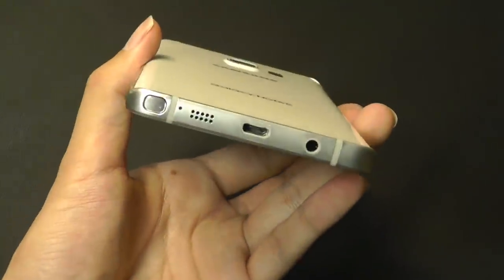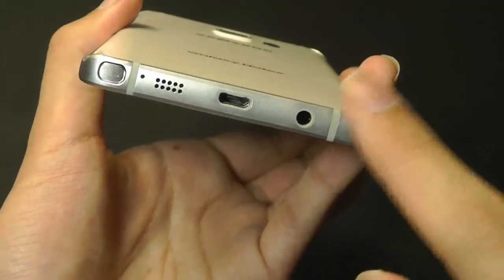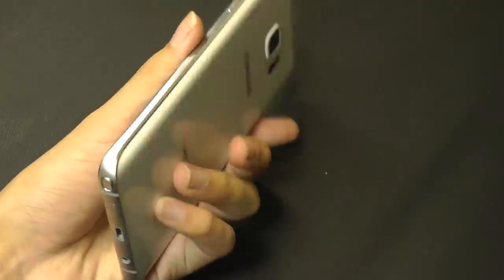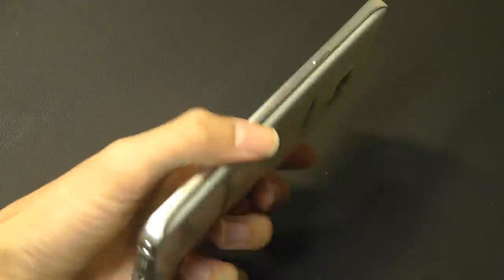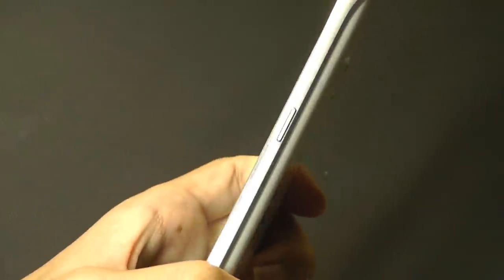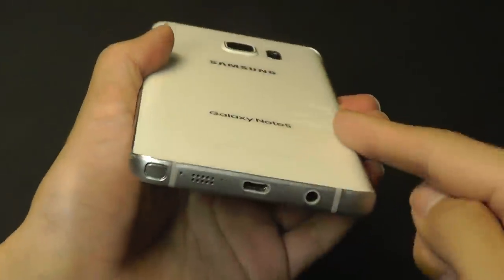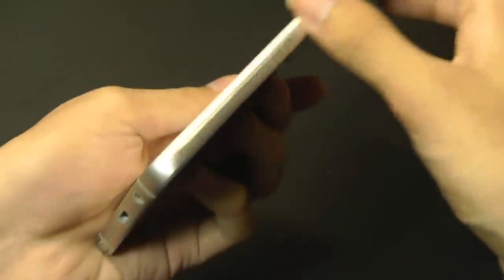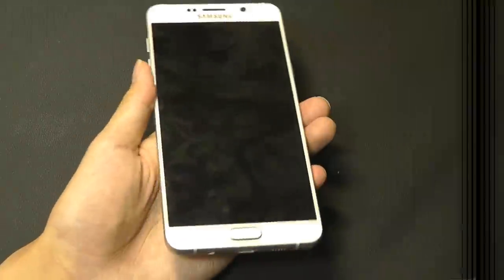On the bottom is where we have the S Pen tucked away, along with a single speaker, micro USB for charging, and a standard 3.5 millimeter headphone jack — one advantage of picking up an older device. The Note 5 does not come with any IP water resistance rating. On the side, there is a dedicated power switch, and the glass gently curves over on the edges, making it very comfortable and ergonomic to hold. There's also a dedicated volume rocker made out of aluminum, and the overall quality of the handset just feels top-notch and extremely well-constructed.